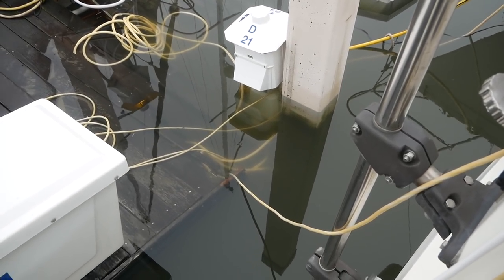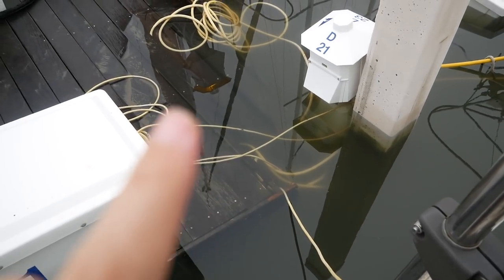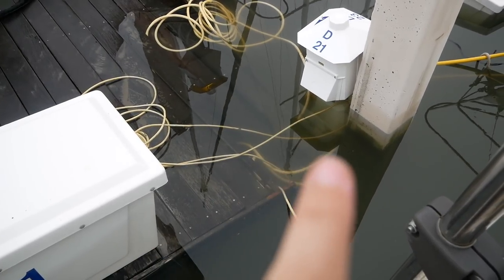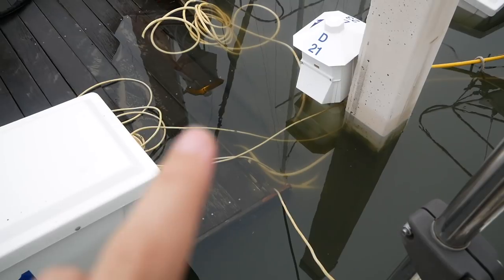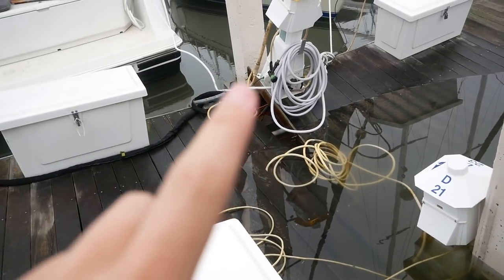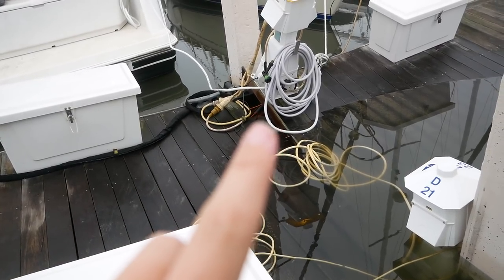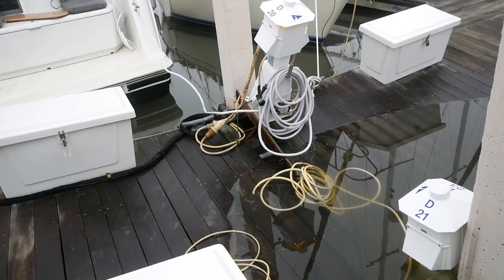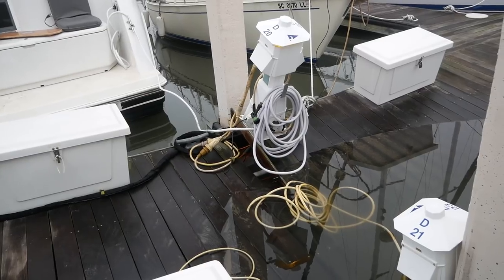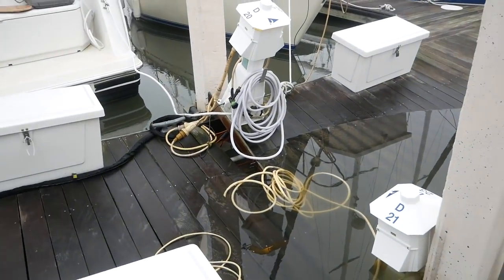Let me show you what it looks like right now. I don't know if you can see because it's all underwater, but just here is where the dock has snapped. All of this is a lot deeper than this plank here, and this plank has come out completely. You can actually see some exposed wiring just under there — I think that pedestal is still live, but we have a fire extinguisher waiting just in case.